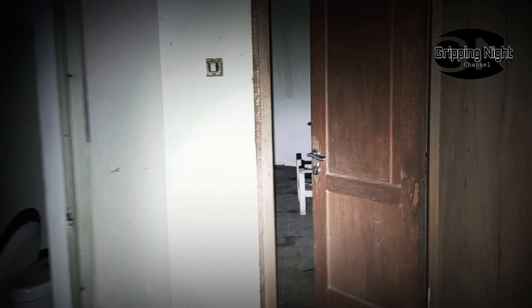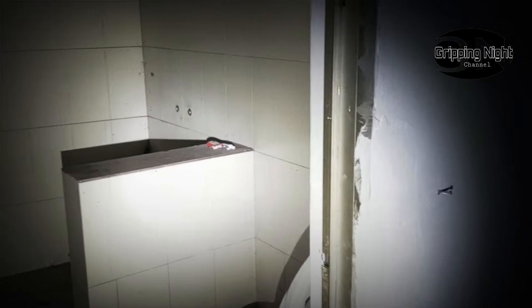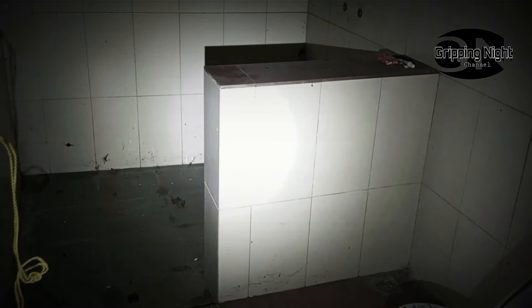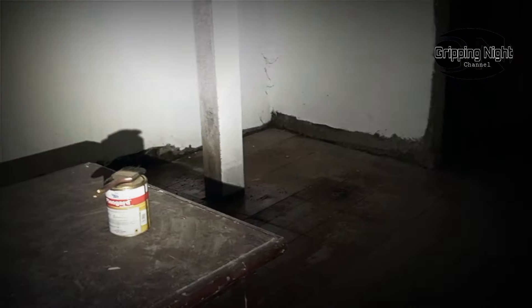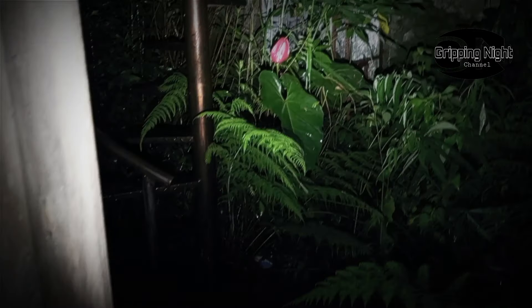Assalamualaikum. Ini kasurnya kayak di hotel. Ada suara air guys. Ini udah maghrib. Ini mesinnya segini masih bagus ya. Ini toke di toilet, bagus ya, kreatif. Ada suara air guys, bisa didengar. Oh ini bolong ternyata. Ini ada buah naga nih.